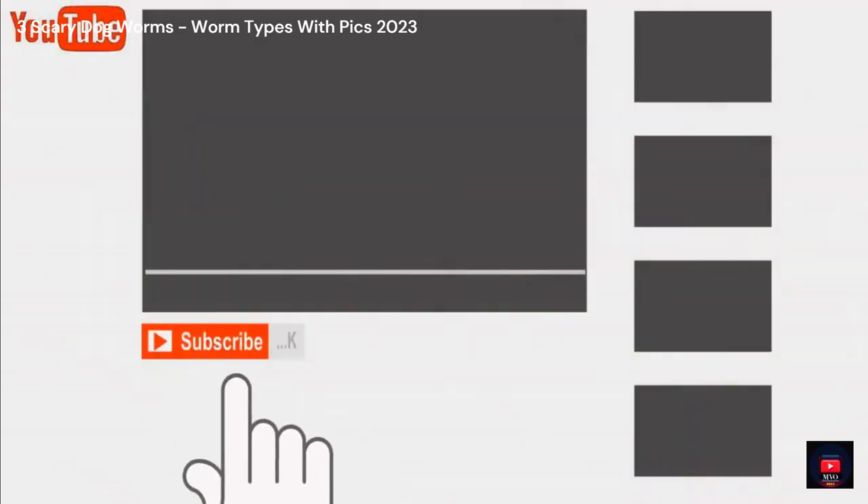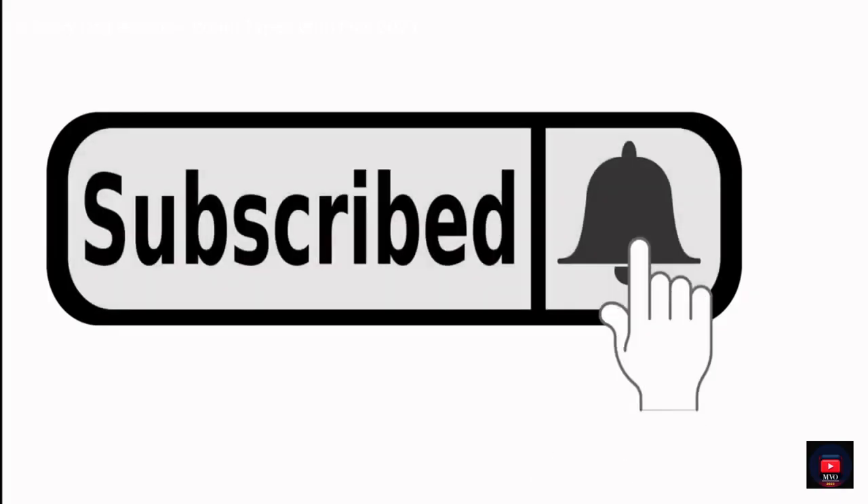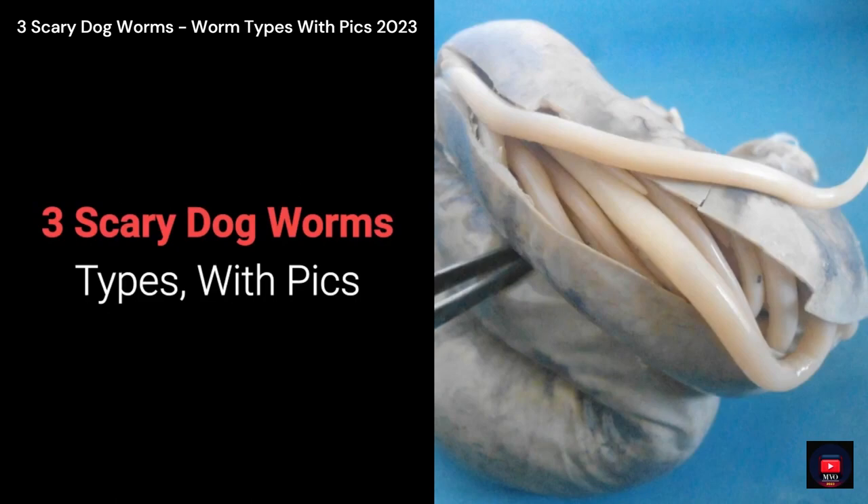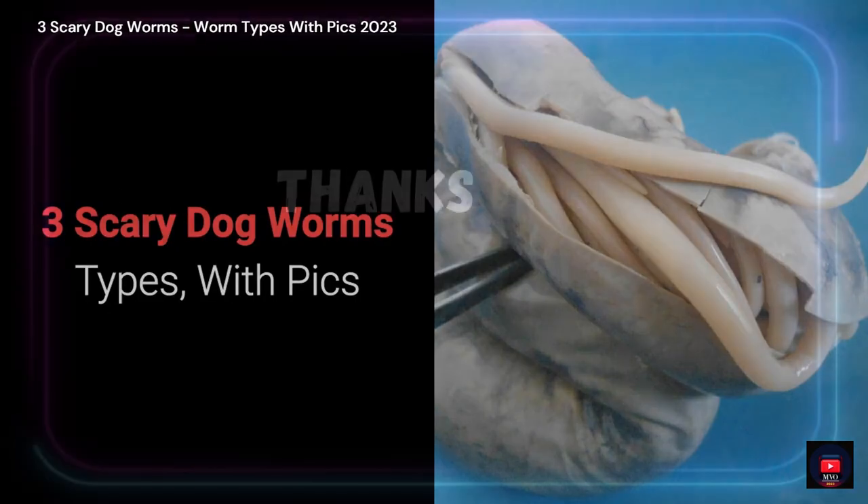If you like the video, hit the subscribe button and notification bell. And remember, let's keep our pets healthy. Bye, and thanks for watching 3 Scary Dog Worm Types.